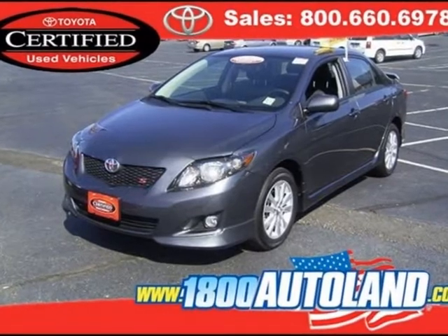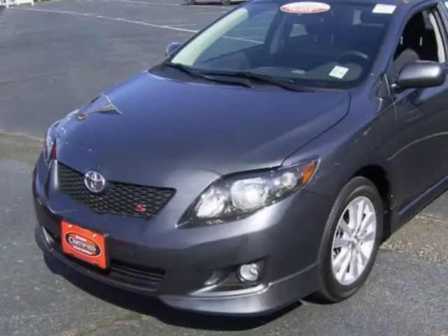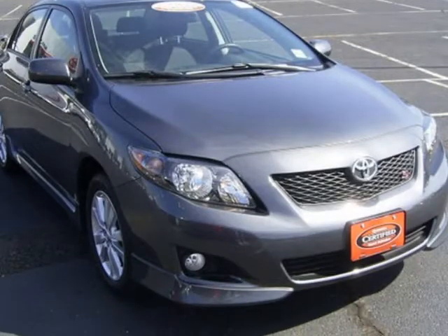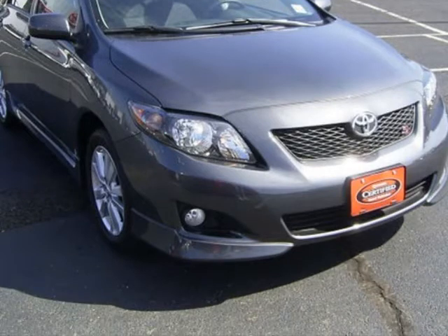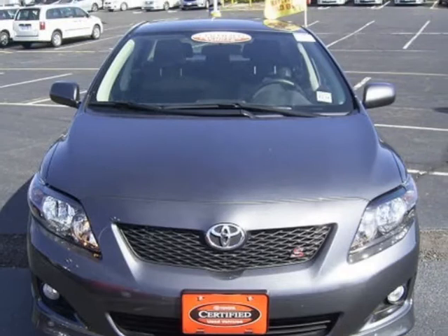We think you will love this pre-owned 2010 Toyota Corolla 4-door Sedan Auto S, which has 1666 miles. It comes fully equipped with 132 horsepower, 4 doors, 4-wheel ABS brakes, and many other features. Please call us for a walk-around description of the vehicle or to schedule a test drive.